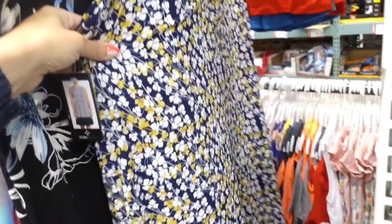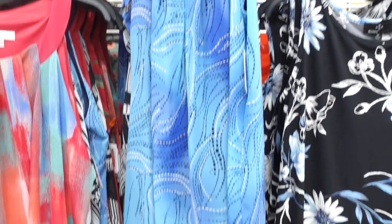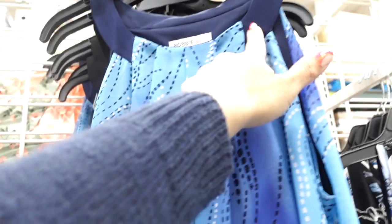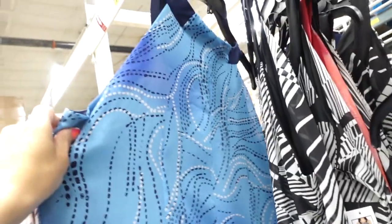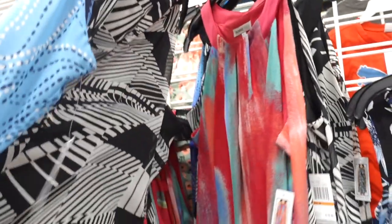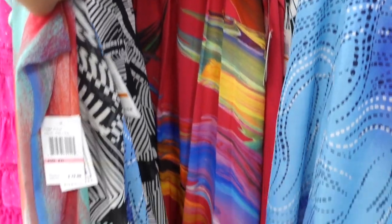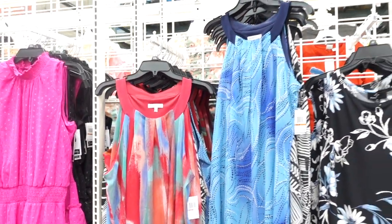Also in the blue and yellow. This one has that higher neckline, lightweight chiffon material, completely lined on the inside, and then flowy through the body with the chiffon tier. Same through the back with the halter neck in the blue combo, also in the black and white, and then there's a multicolor with the pink. These are on sale for $14.99, regularly $16.99.